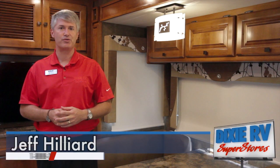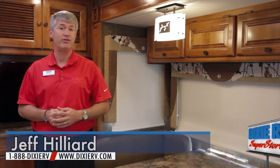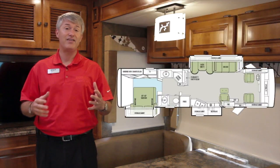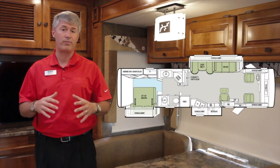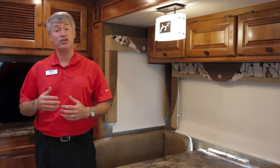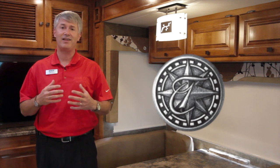Hi, this is Jeff Hillard with Dixie RV Superstores. I'm here today to show you the 34 TGA Allegro Open Road gas motorhome. This video is predominantly going to show you the floor plan and the specifics about this particular floor plan unit versus the other ones in the model line. There's a separate video you can check out by clicking here which will show you all of the features and benefits that set the Allegro Open Road apart from other manufacturers in the industry.